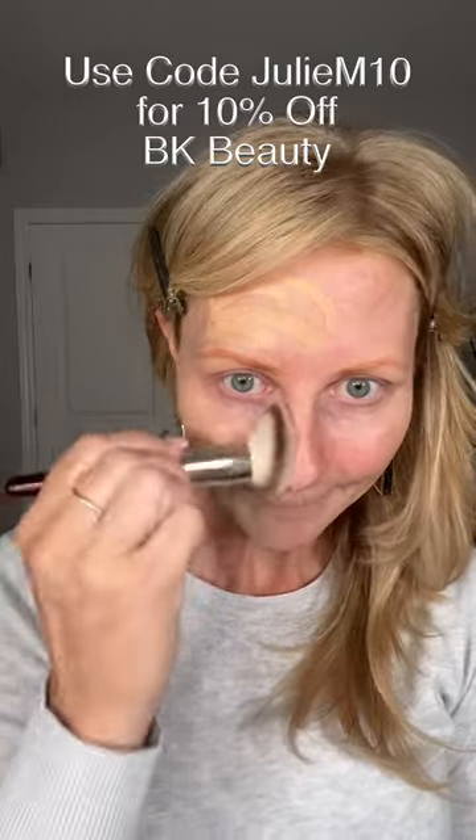I've got BK Beauty 101 — this is a travel size. Wow, that looks really pretty. And easy — look at that. I like that. I'm going to put a little bit more on my sunspots here and just tap it in rather than swipe and wipe.